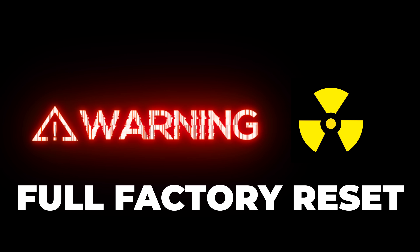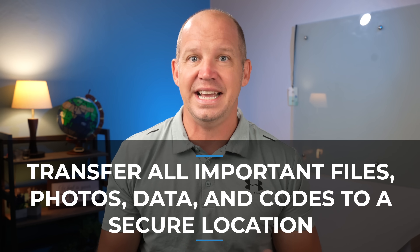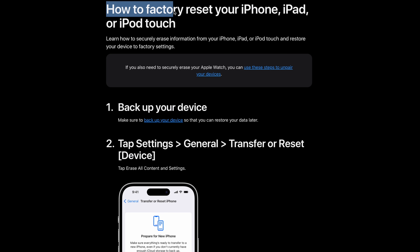If all else fails and you're still concerned that your phone has been compromised, the nuclear option is to do a full factory reset without restoring from a backup. I know this sounds extreme, but restoring from a backup can sometimes reintroduce the same malware and spyware that you're trying to get rid of. Before you hit that reset button, make sure that you've transferred any important files, photos, data, or even 2FA codes from something like Google Authenticator to a secure location — not just through a backup method that could again reintroduce those infections.